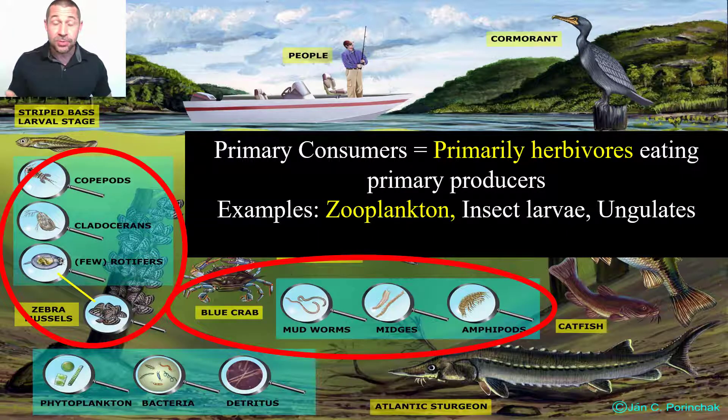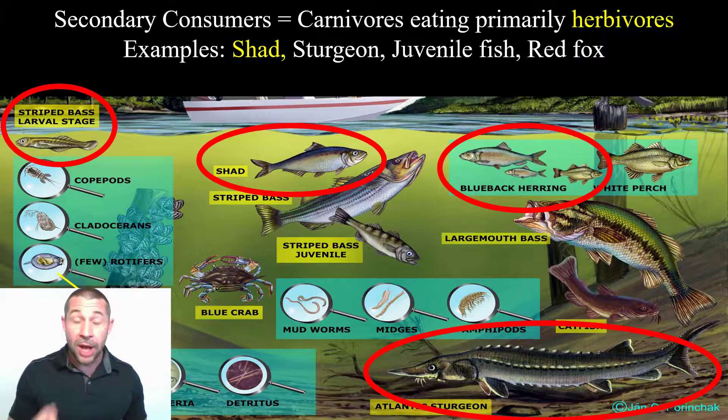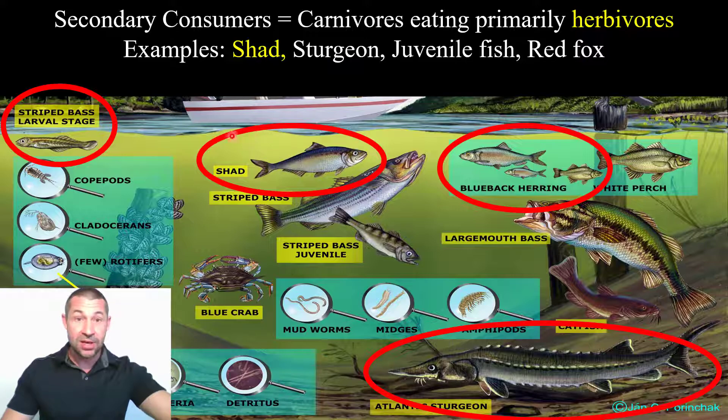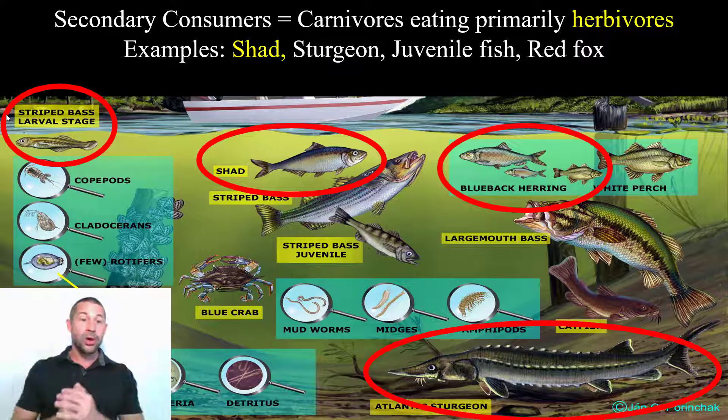The primary producers are consumed by the primary consumers — the herbivores in the ecosystem. In this lake, these are our zooplankton: copepods, cladocerans, and rotifers, as well as segmented worms and amphipods. In Yellowstone, this would be your elk. The primary consumers are consumed by the secondary consumers — carnivores eating herbivores. In this lake we have small fish like shad and herring. The Atlantic sturgeon is an ancient, very large fish, but it actually eats low on the food web. And then we have the larval stages of higher order predators like bass.